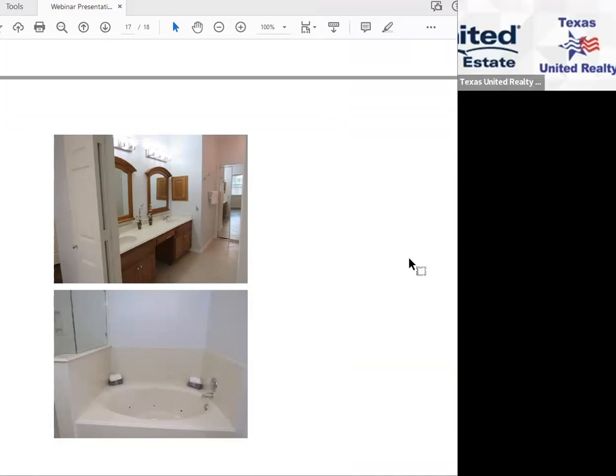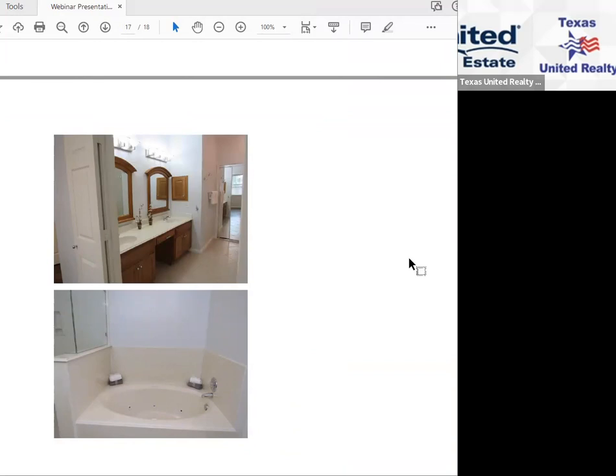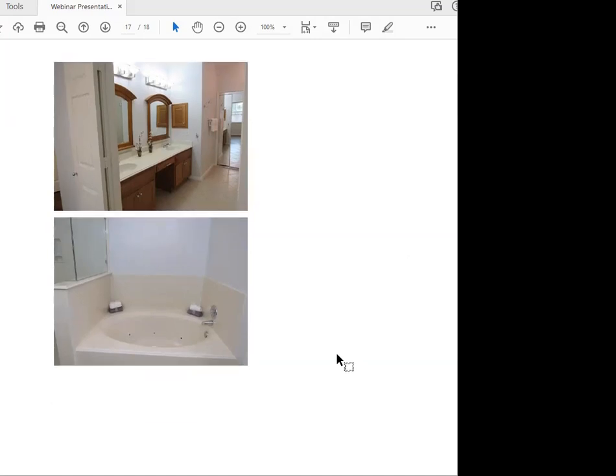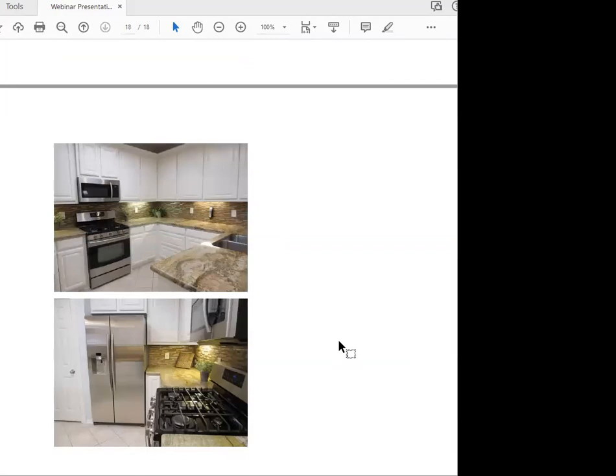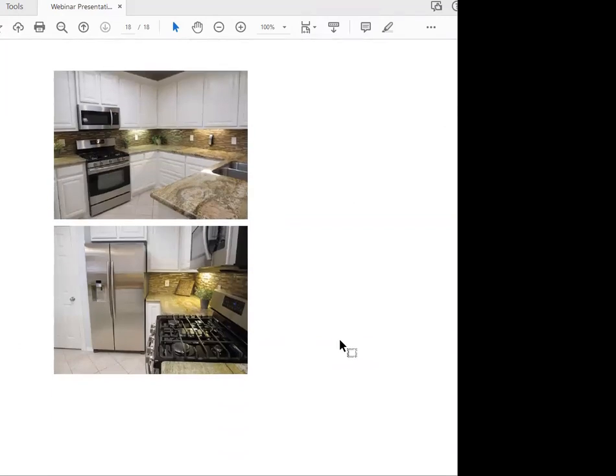These are where I've actually staged the bathrooms with real accessories. When I take the pictures and then have the virtually staged pictures in there, I think it all flows together better than having the kitchen or bathrooms with nothing in there. The last picture is a kitchen with faux plants and a plaque on a stand to enhance the kitchen.